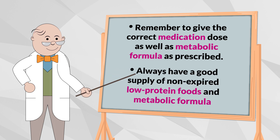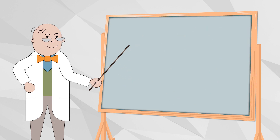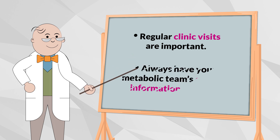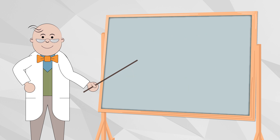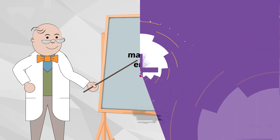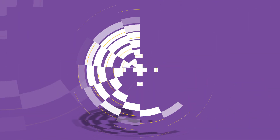Always have a good supply of non-expired low-protein foods and metabolic formula. Regular clinic visits are important and your metabolic team is your best partner in helping you — always have their contact information close by. And remember: when correctly managed, your child can enjoy normal growth and development. To learn more about HT1 and how you can support your child, visit medicalfood.com.